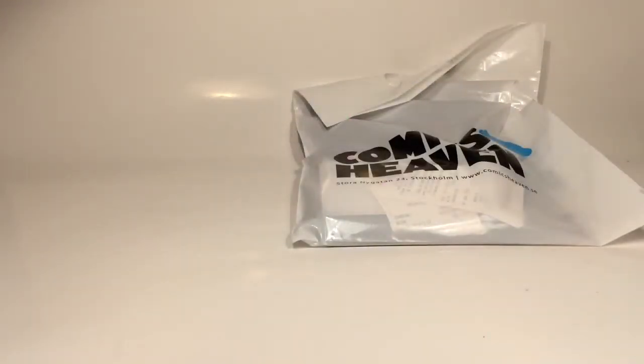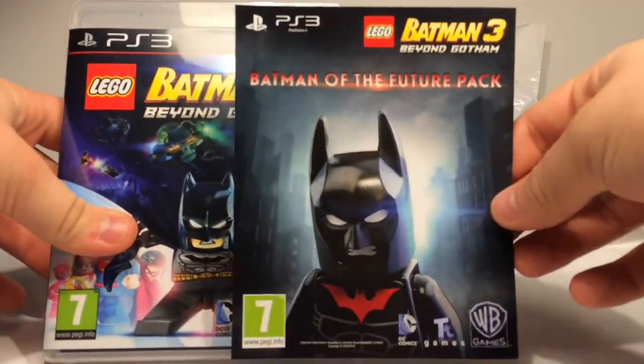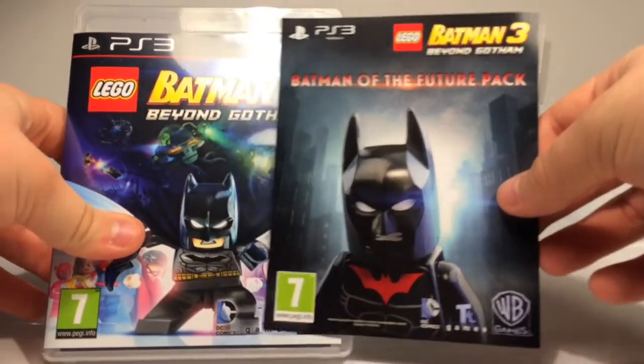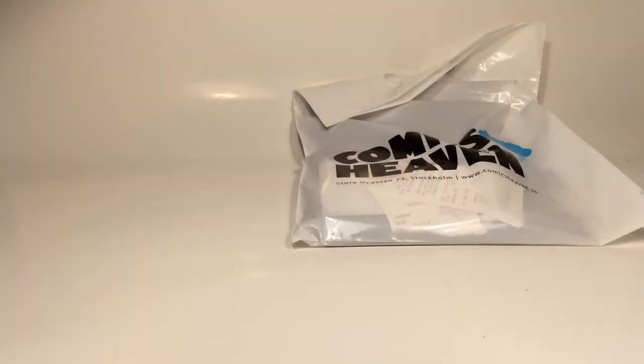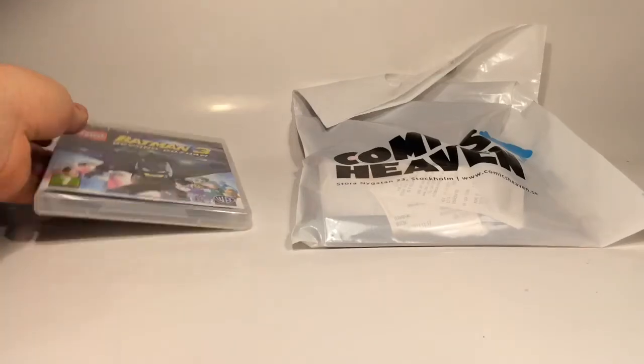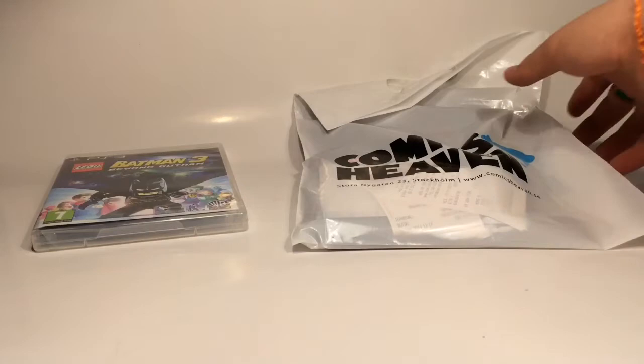One thing that surprised me was that in Europe, when you buy the free PS3 and PS4 version, you get the Batman of the Future pack, which is a DLC pack where you get Batman Beyond characters. That was really nice because I loved that show when I was younger.